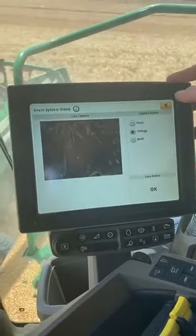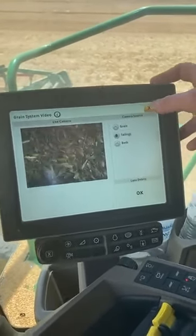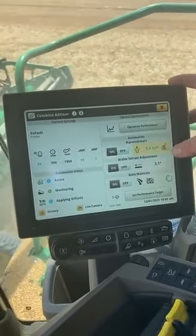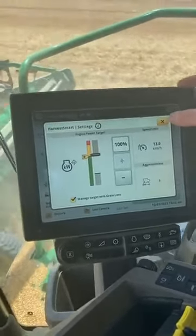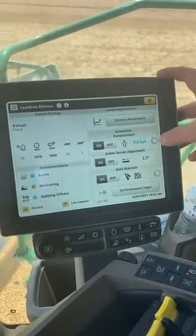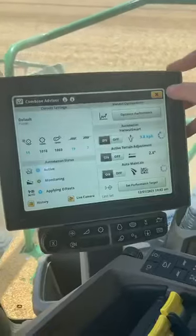You can see what's in the tailings camera — keeping a good eye on that. You can see there what our maximum set speed is; currently managing that to about 10 km an hour.